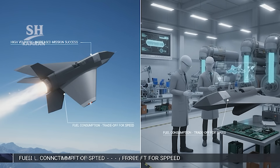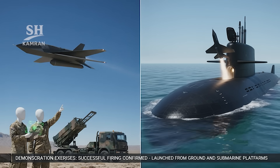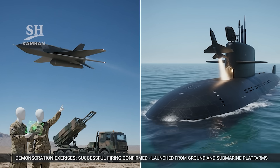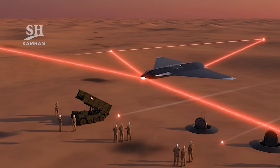During exercises, successful launches were publicly confirmed. Ground-based and submarine-based launches were both demonstrated. These tests proved rapid deployment and operational flexibility, showing that Iran's suicide drone capabilities have visibly expanded further.